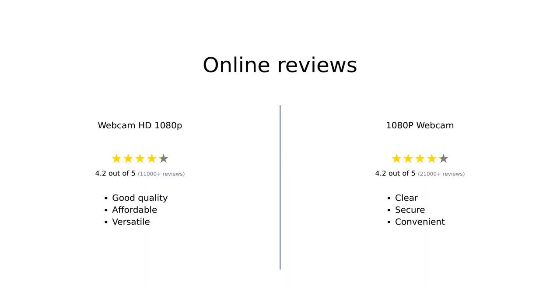Based on online reviews, the Webcam HD 1080p is praised for its good image quality, affordability, and versatility. Users find it suitable for video meetings, streaming, and monitoring prints. However, some reviewers mention occasional issues with a yellow appearance and compatibility with certain applications.